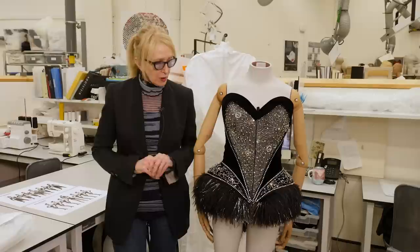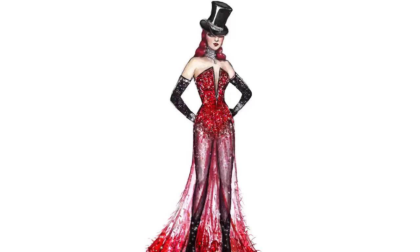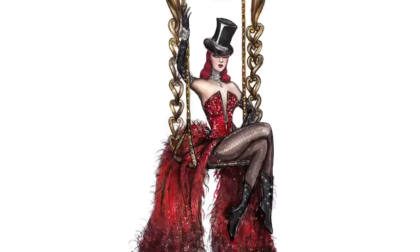This costume of Satine's first started out as a red evening gown. It was a beautiful dress and it worked quite well, but we felt we could go a little bit further. The set became more embellished and more focused on the idea of a diamond, and we felt the costume needed to go through another version.